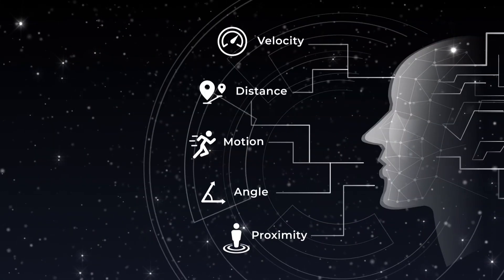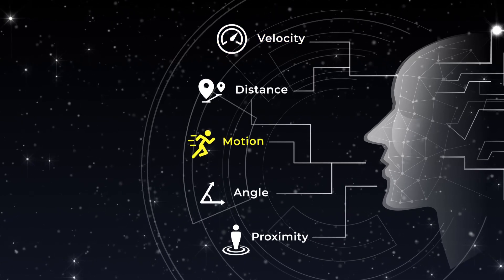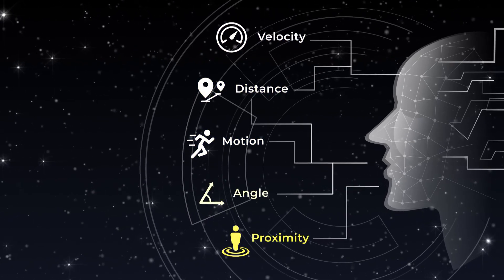MMWave radar is known for detecting velocity, direction of motion, distance, proximity, and angle.